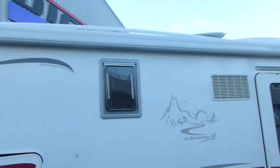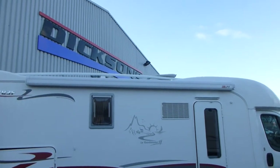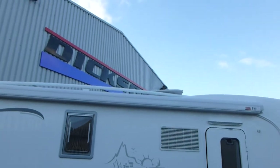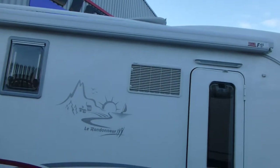It's got a Fiamma F45, a four metre wind-out awning. It's also got a Vision Plus status directional aerial, if you can just about see it up at the top.